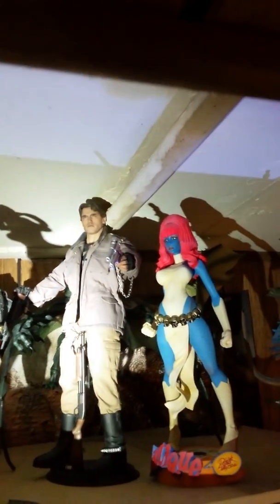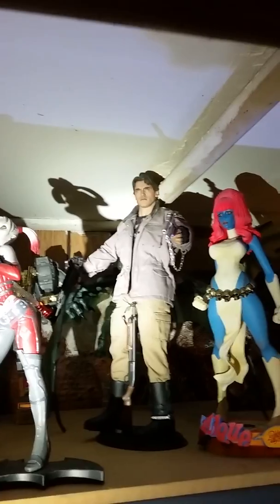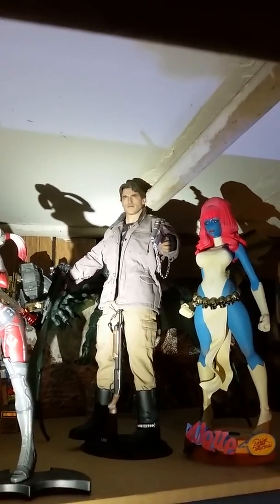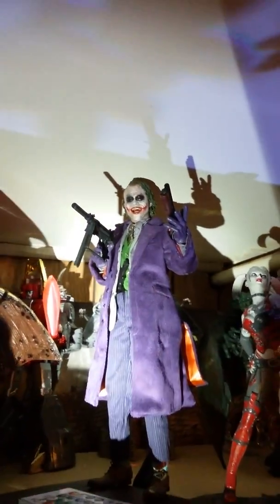Over here I got more figures. This one was my first Hot Toys collectible — the Terminator T-800 from the club shootout. And this one is the Joker from the movie.